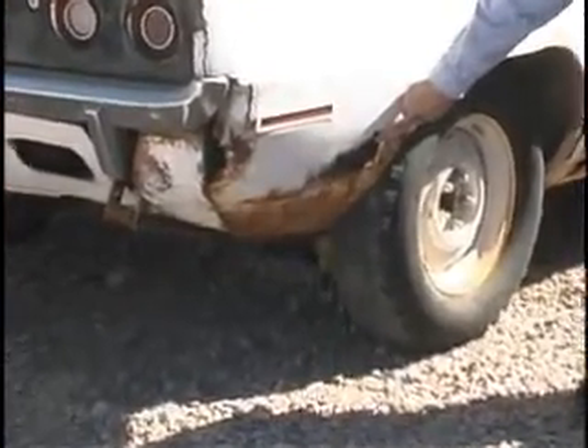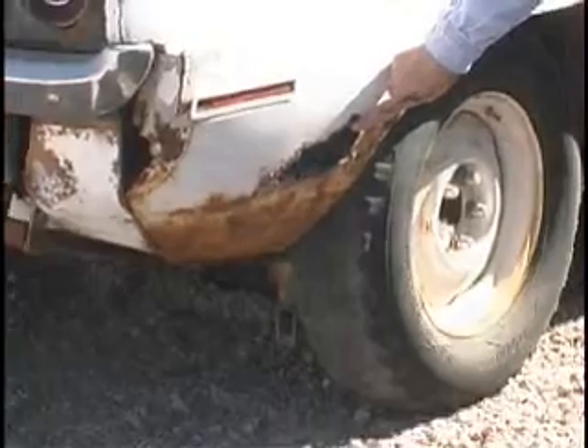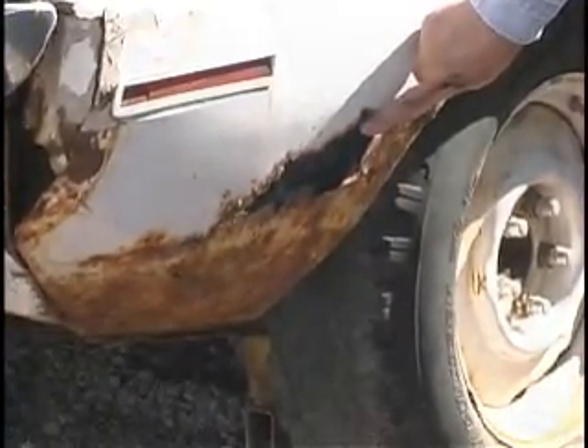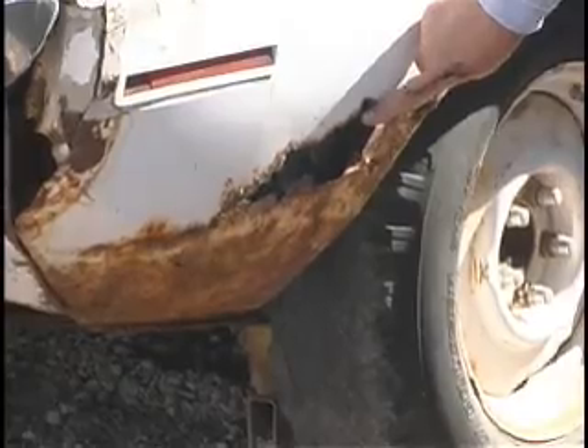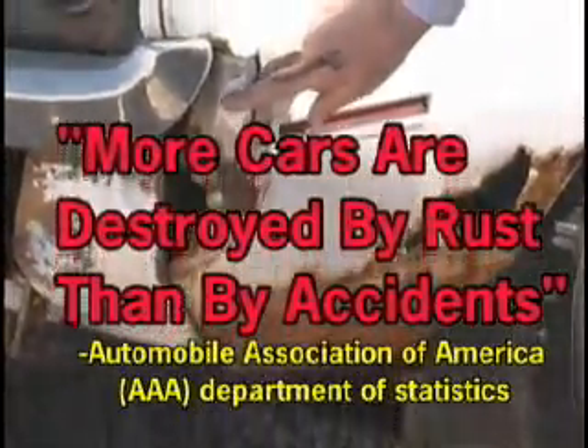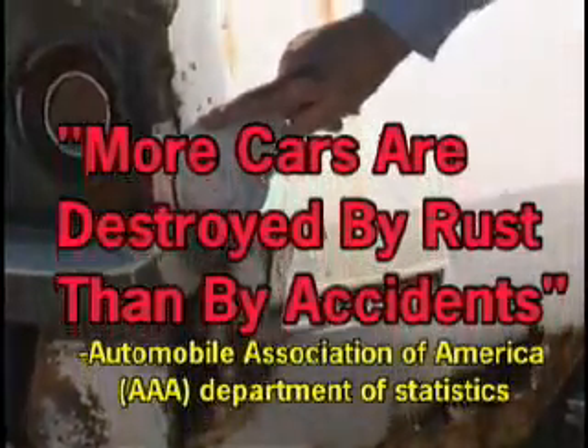Since the beginning of the Iron Age, rust has been known as the cancer of iron and steel. According to the American Automobile Association, generally known as AAA, more cars are destroyed by rust than are destroyed by automobile accidents.